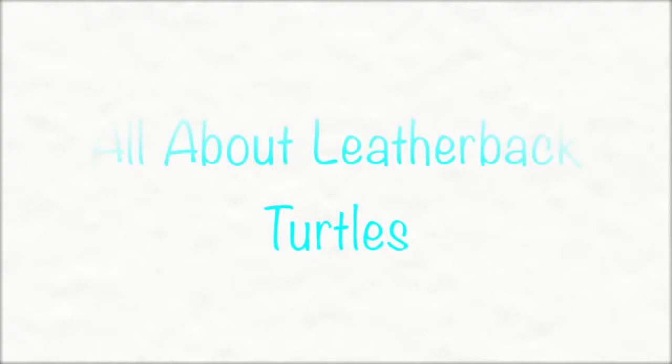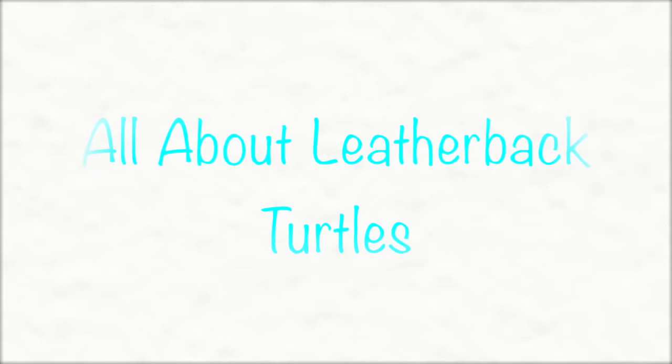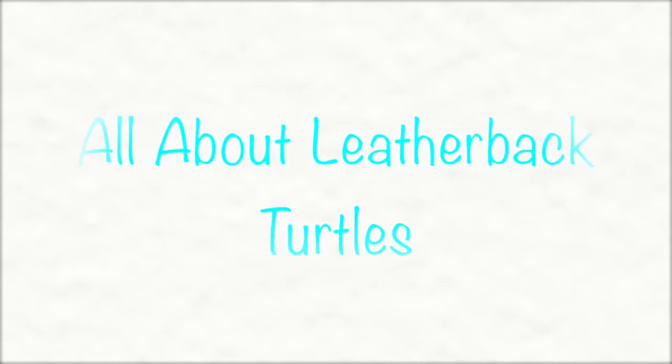Hey guys, so today we're going to be talking about leatherback turtles. It's just basic information about their species and dietary facts and so on. So let's get started.